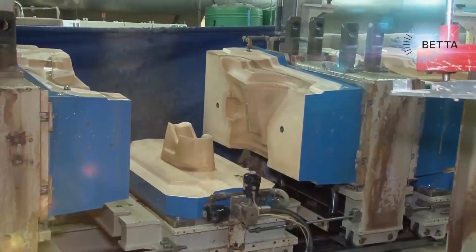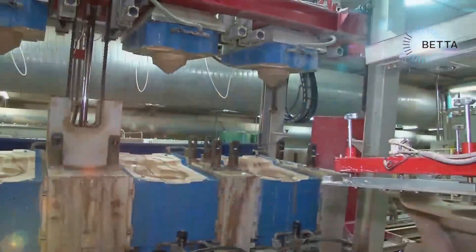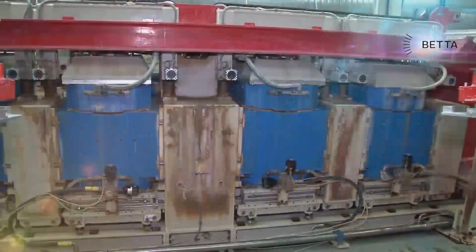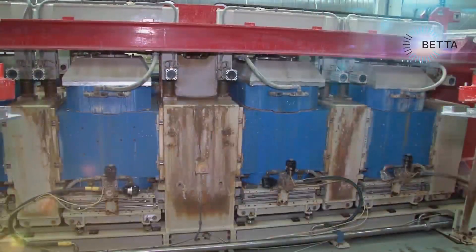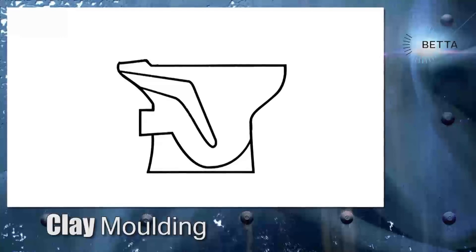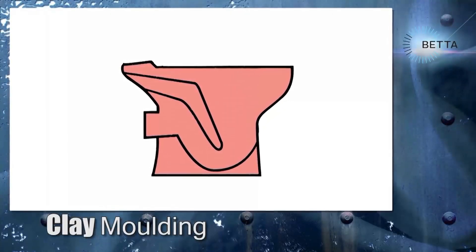To begin the molding process, the pieces of the resin mold are closed and held in place with hydraulic pressure. As the top section fits into the rest of the mold, an airtight joint is created. The ceramic liquid that we've just seen being prepared is drawn from the storage tanks and sent to the molding machine through a series of pipes and pumped into each of the molds.